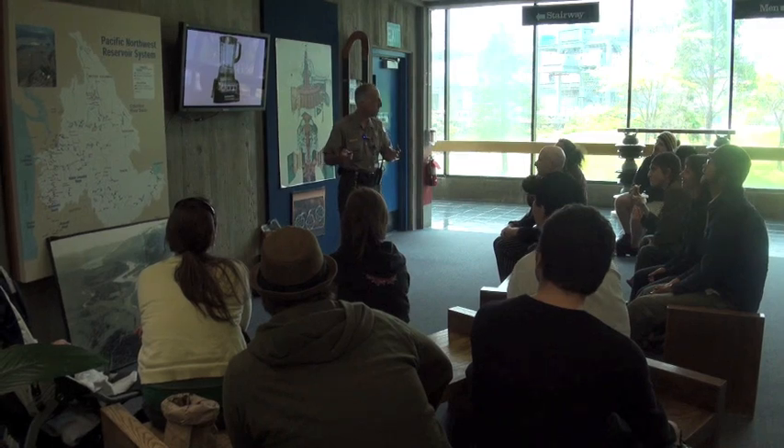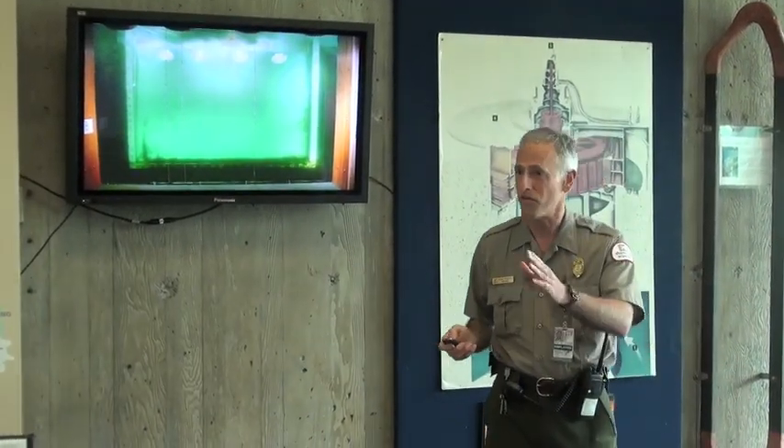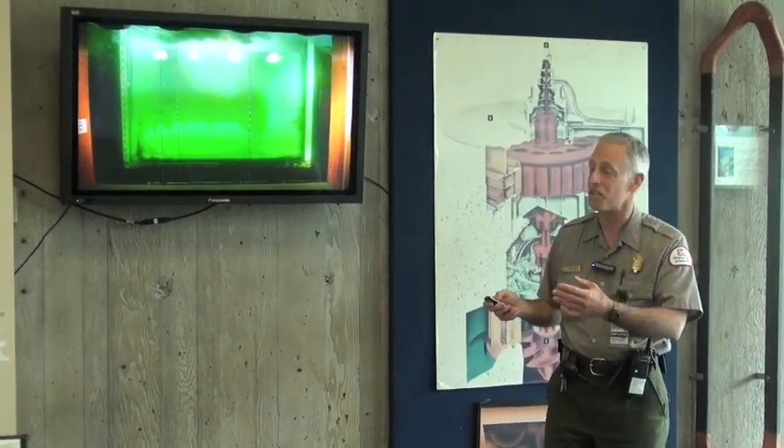These turbines are not blenders. Downstairs we have a fish counting window — we have one over on the Washington side also. This is what it's like to be a fish counter.